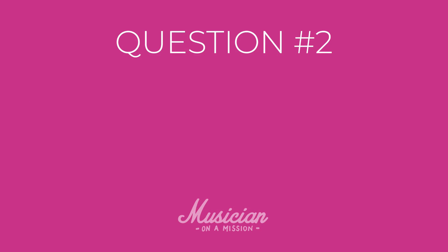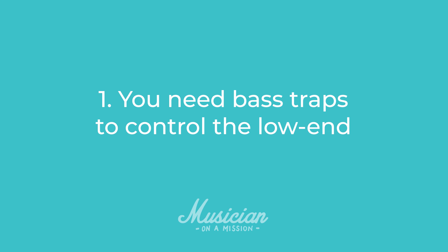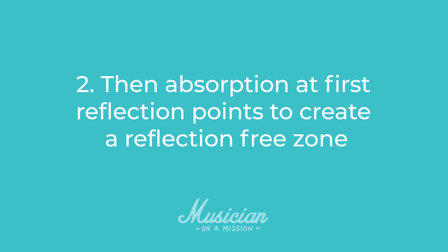What I'm going to focus on now is where to place those panels. You'll find loads of information out there about acoustic treatment and it can get really overwhelming when you're trying to figure out where to place your panels. But we can forget all of that and narrow it down to two key principles. First, you need bass traps to control the low end. Then you need absorption at the first reflection points to create a reflection-free zone around your listening location.